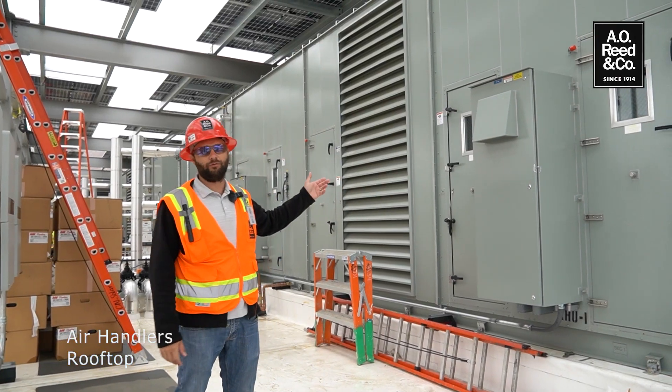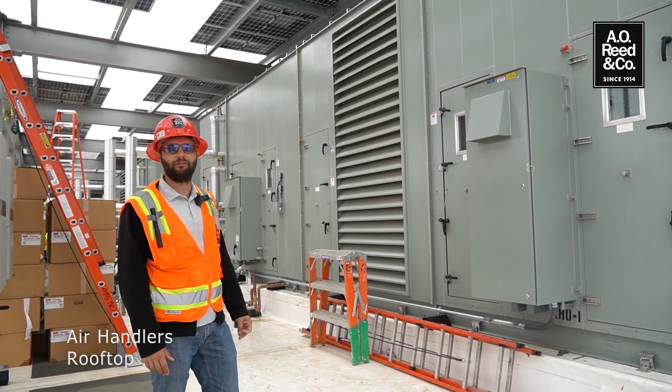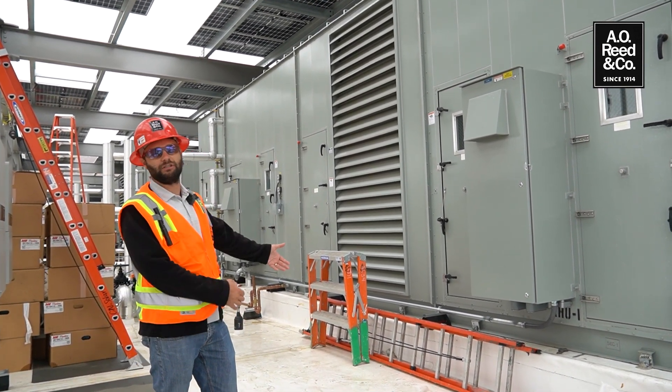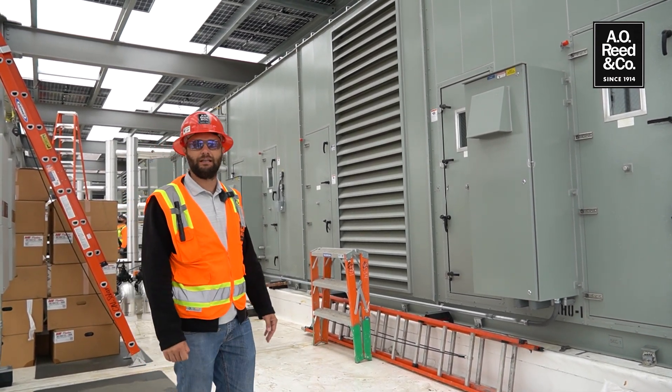Here we have one of our two matching Energy Labs air handlers. They're both 37,000 CFM, fed by chilled water to supply the entire building. As I mentioned, one or the other can supply the entire building's needs at any time.